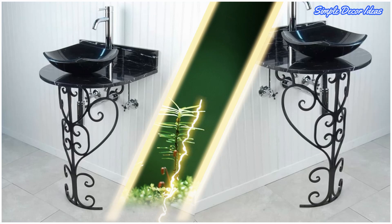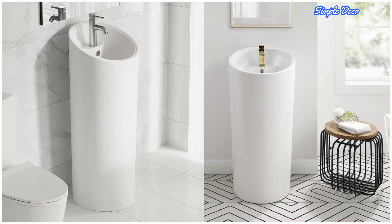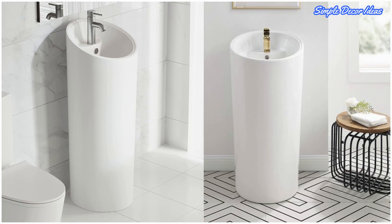Fourteen: Round White Pedestal Sink. Streamlined modern styling has beautifully redefined the humble pedestal sink. This minimalistic design is smooth and streamlined, finished in high gloss all over to create a radiant first impression.